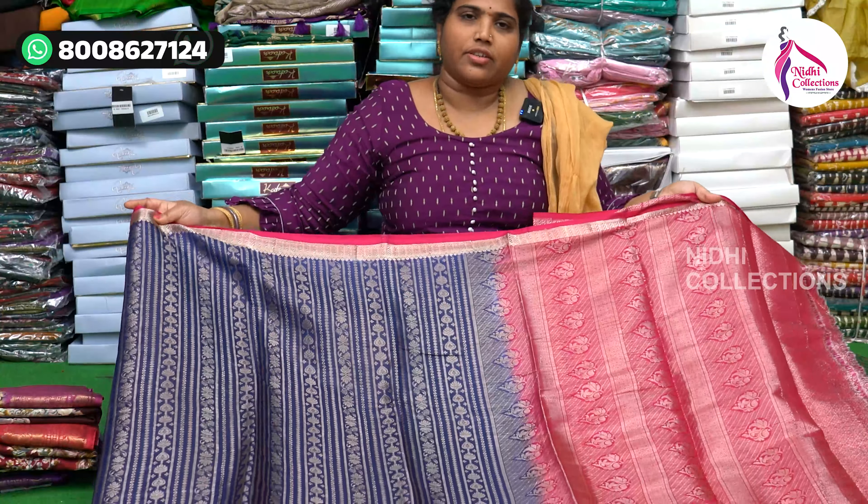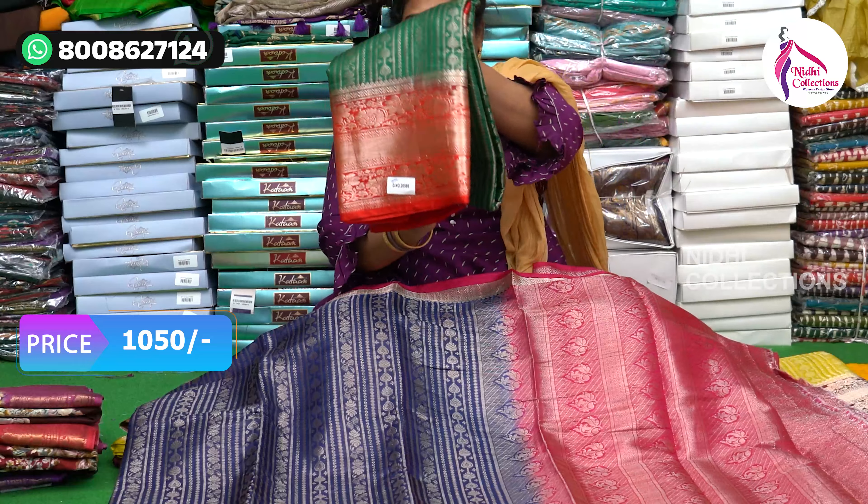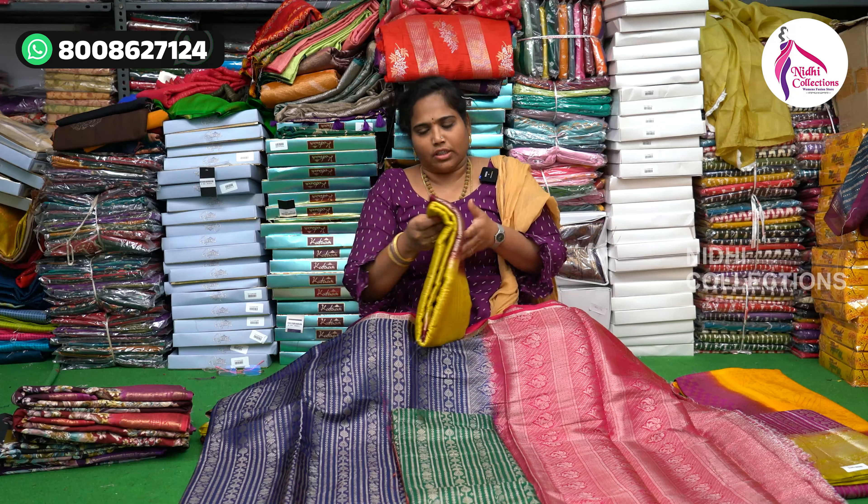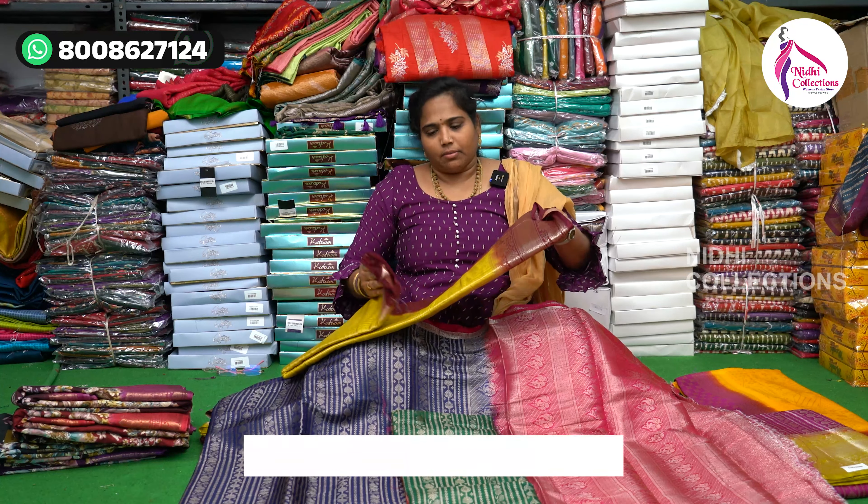This beautiful offer is priced at 1050, with free shipping. This is a free-ship collection. If you choose us as your regular customer, you can purchase easily.